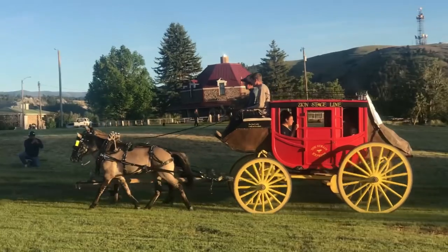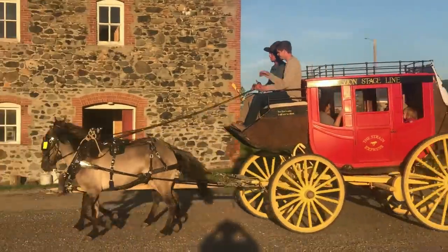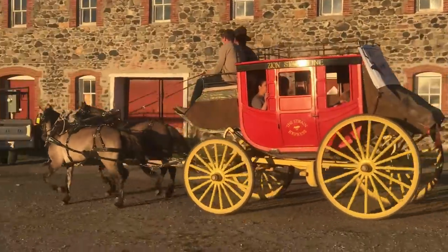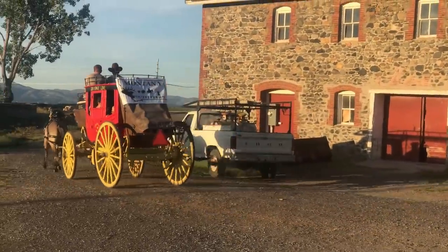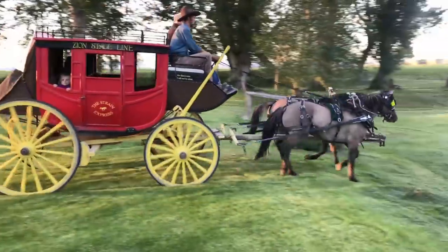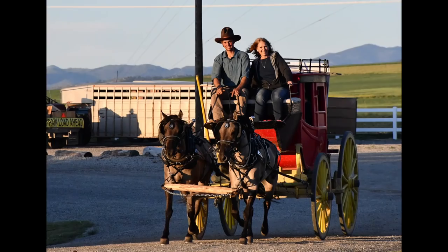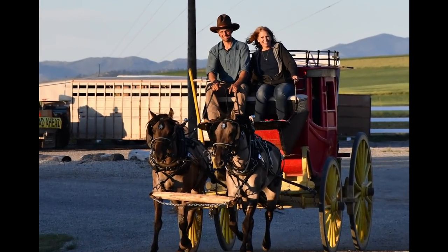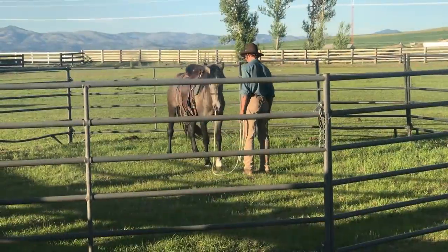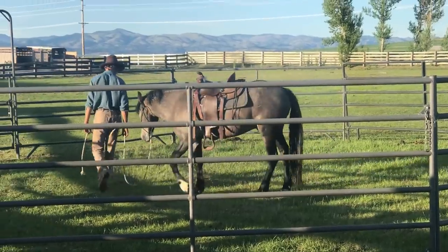Before dinner, we pulled a team out. It took some time to give more rides and give a few people some driving lessons. Everybody enjoyed going on the coach, teaching all the Young kids how to drive. We had a real blast.